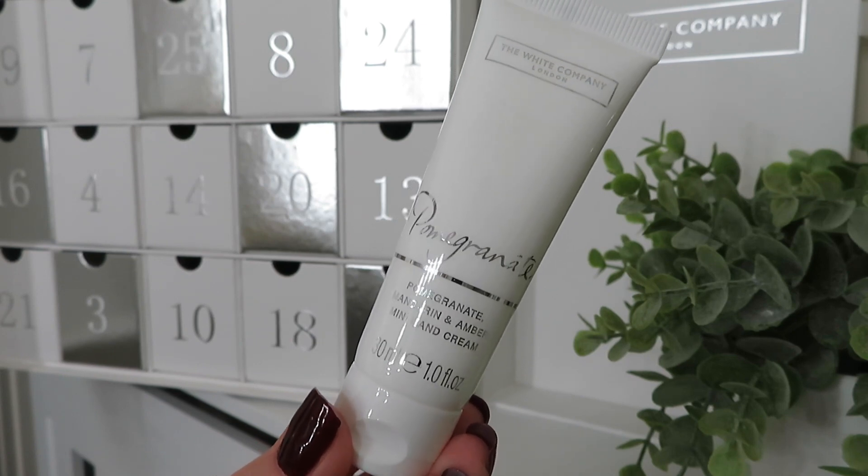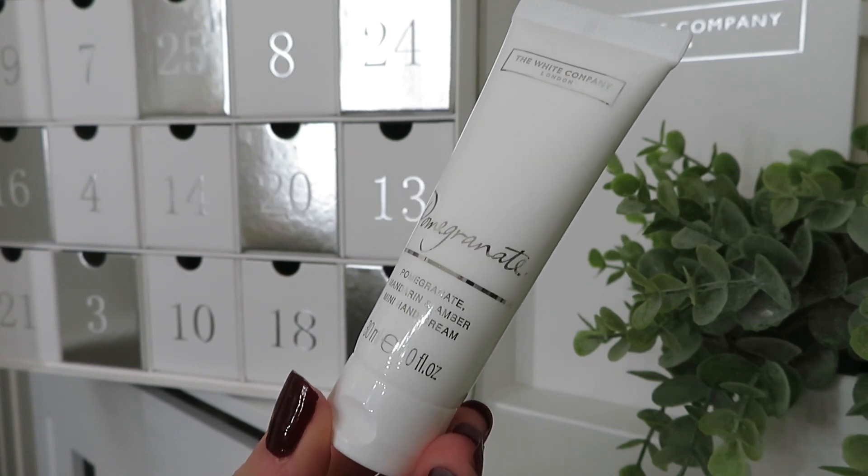Day number seventeen and I've got something from the Pomegranate range — a mini hand cream, which is so, so cute. I absolutely love that scent. And everyone needs a hand cream right now, so my hands are going to smell so good — I honestly can't wait to try this.